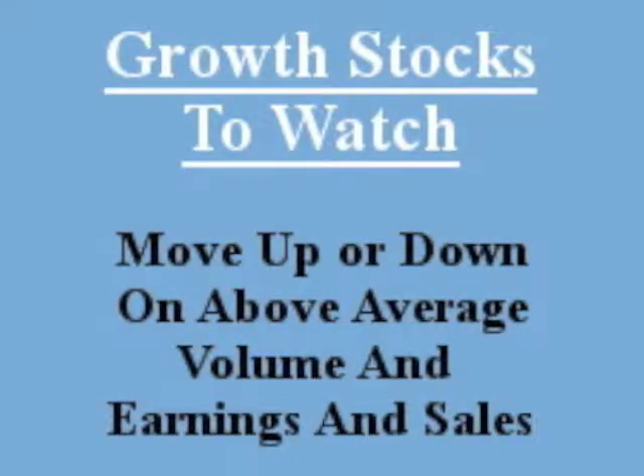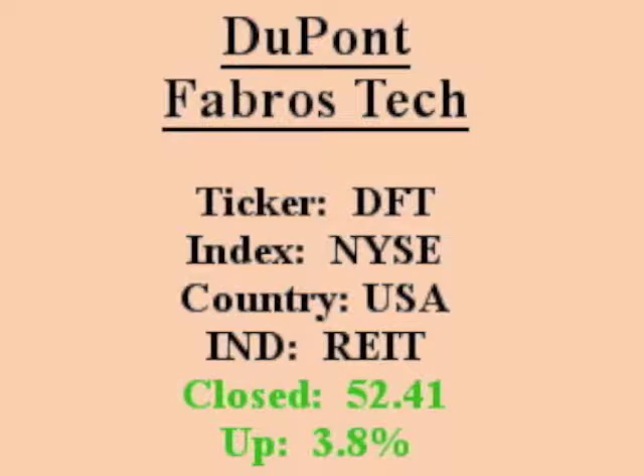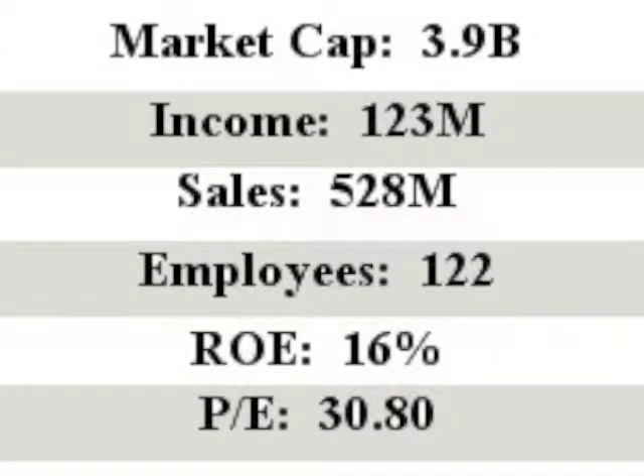Our featured stock is DuPont Fibros Technology. It closed with an ROE over 15% with above average volume. DuPont Fibros Technology, a real estate investment trust, engages in the development, operation, management, and lease of large-scale data center facilities in the United States.